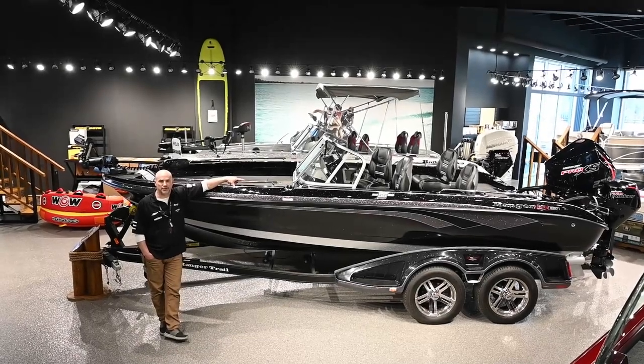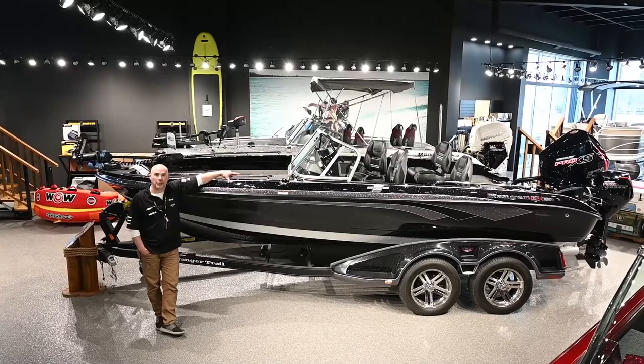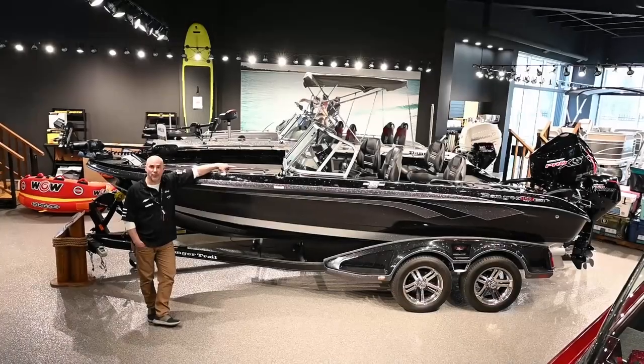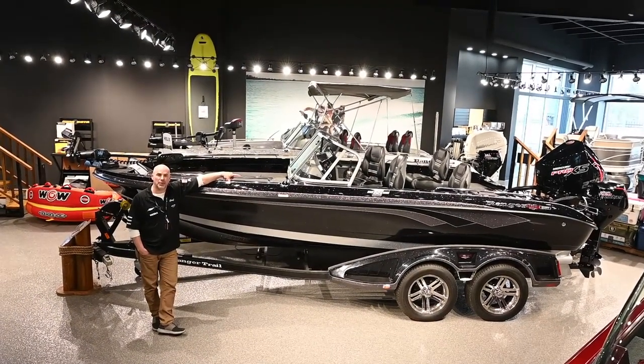This is equipped with plenty of options for you: sonar at the bow, sonar at the console, front trolling motor, bow storage, rod storage, live welds, tandem axle, cover. Come on down, see us at WPM, let us help you.